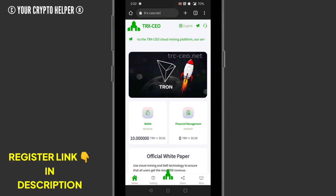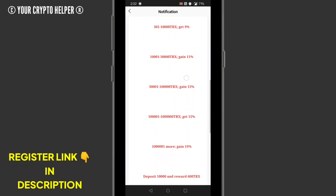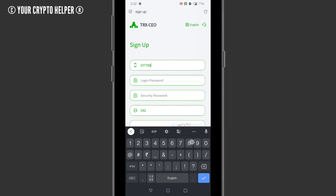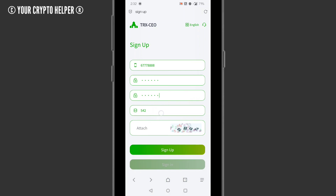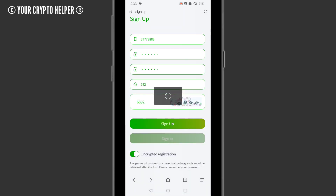I will teach you how to register on this website. Just put your mobile number, put your login password, and put your security password, then click the attachment. The referrer card will be there and you write the attachment code correctly — like I wrote 6892 — then just click on sign up.